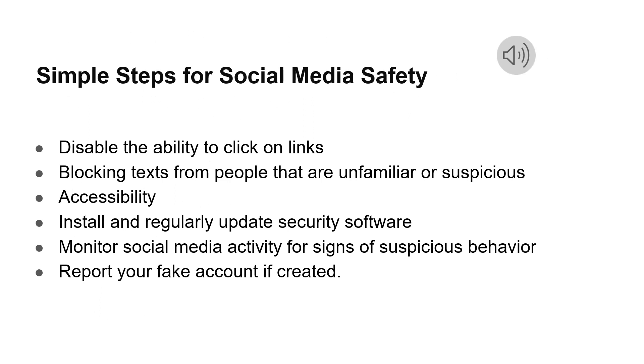Here are some simple steps for social media safety. A social network might update its privacy settings to give you more precise control over how your data is used. Disable the ability to click on links in messages from unknown or untrusted sources. Try to block texts from people that are unfamiliar or suspicious to stop communication. Definitely check who has access to your social media management platform or social accounts. Try to install and regularly update security software such as antivirus programs and firewalls. Monitor social media activity for signs of suspicious behavior, and report fake accounts if someone has created one.